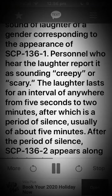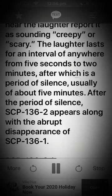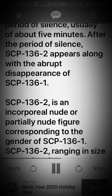Personnel who hear the laughter report it as sounding creepy or scary. The laughter lasts for an interval of anywhere from 5 seconds to 2 minutes, after which there is a period of silence, usually of about 5 minutes. After the period of silence, SCP-136-2 appears along with the abrupt disappearance of SCP-136-1.